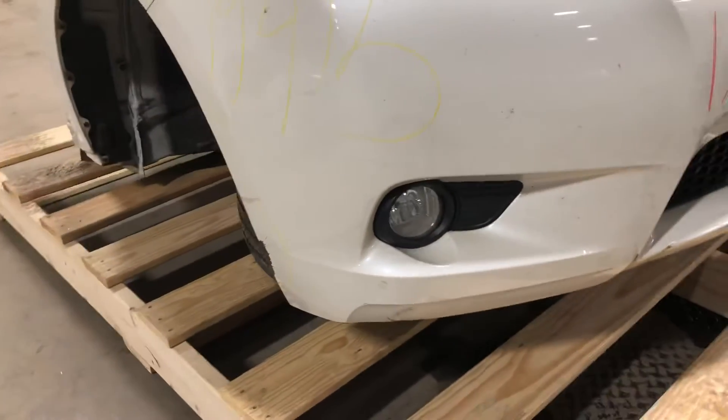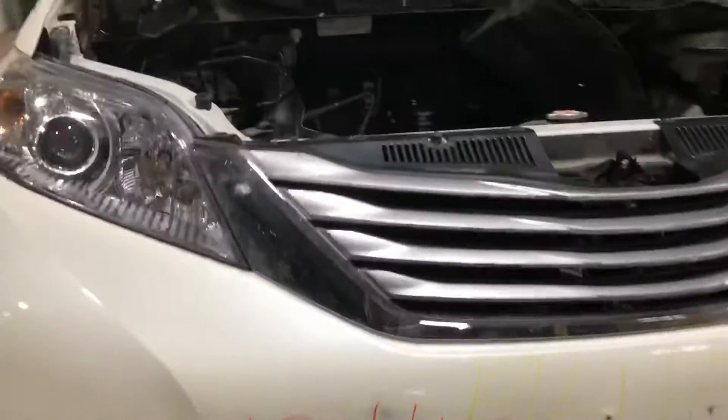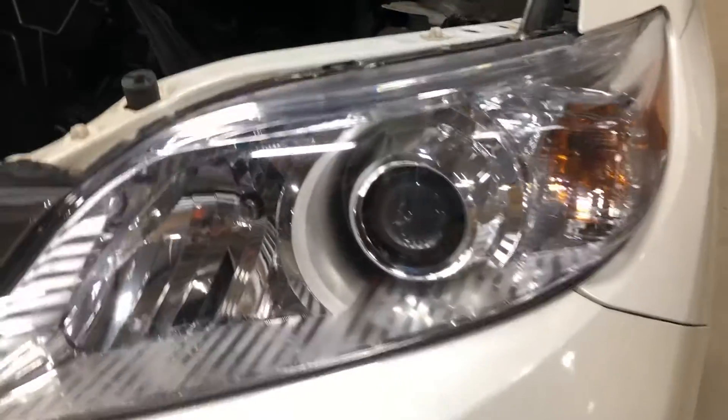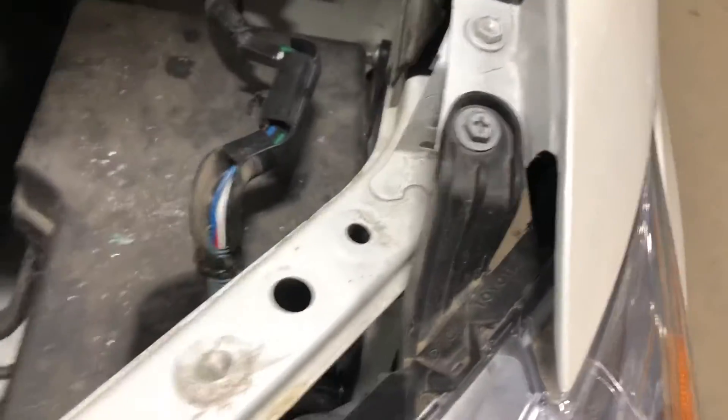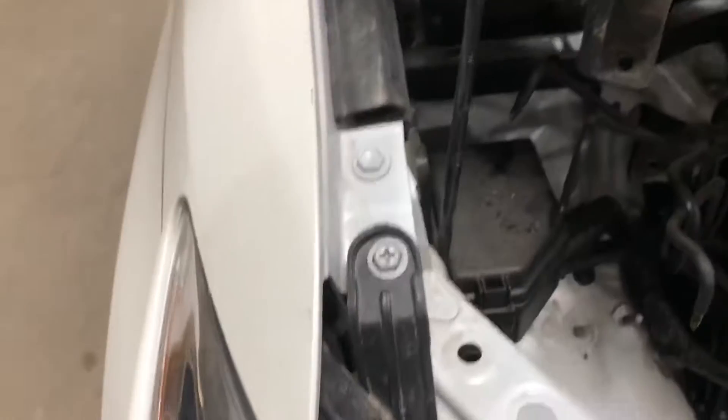The bumper cover has some scrapes there. Fog lights look good. The grille is good to go. Got your headlights — headlight tab is good there. Check out the passenger-side headlight — that's good there. You got your mount tab.